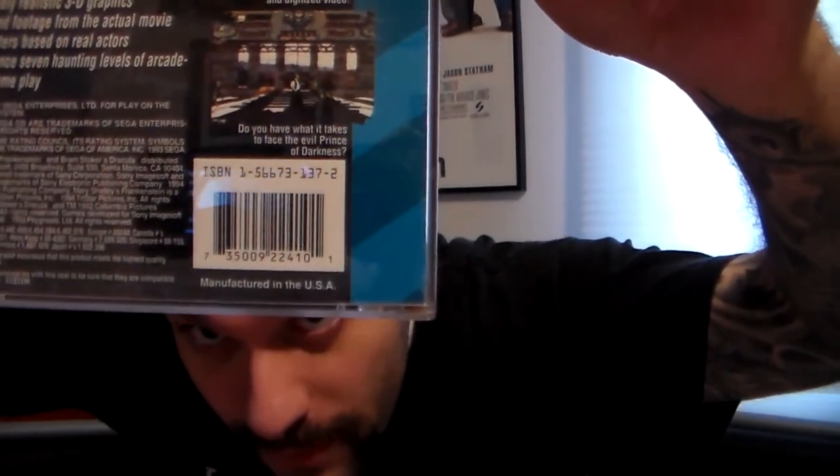Next is Bram Stoker's Dracula. Bram Stoker's Dracula is a side-scrolling beat-em-up kind of platformer. It does have some FMV sequences from the movie, which is cool. I don't really like the game too much — I find it to be rather difficult. It is cool how they've interwoven the FMV scenes from the movie. They are grainy, obviously, because it's on the Sega CD, but the side-scrolling fighting mixed in with these kind of cool dark scenes is interesting, especially if you're a fan of the film. It's pretty difficult — I remember not liking it because it was very hard.